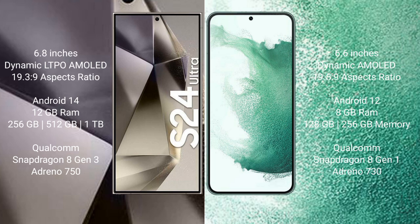Samsung Galaxy S24 Ultra comes with 12GB RAM and 256GB, 512GB, or 1TB internal storage, with a Qualcomm Snapdragon 8 Gen 3 processor and Adreno 750 GPU. Samsung Galaxy S22 Plus comes with 8GB RAM and 128GB or 256GB internal storage, with a Qualcomm Snapdragon 8 Gen 1 processor and Adreno 730 GPU.